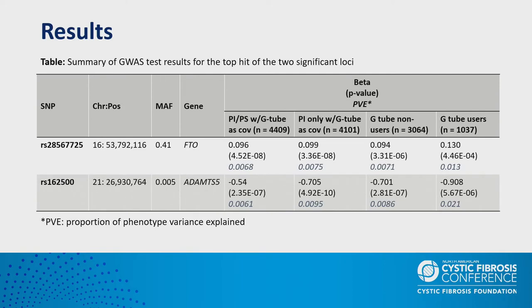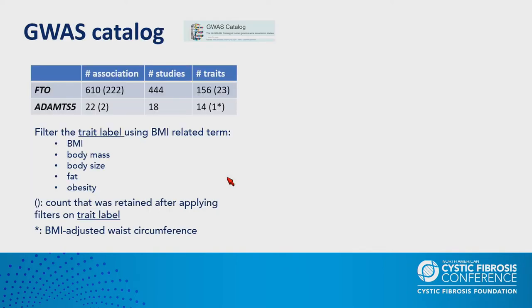We ran similar analysis breaking down the pancreatic insufficient population into G-tube users and non-G-tube users. The variant in FTO is quite common in CFGP with a minor allele frequency of 41 percent, while the variant in ADNTS5 is relatively rare at 0.5 percent. Although having much higher frequency, the effect size of the FTO variant is much smaller than ADNTS5. However, the proportional variance explained by these two variants is similar and modest — both below 1 percent.